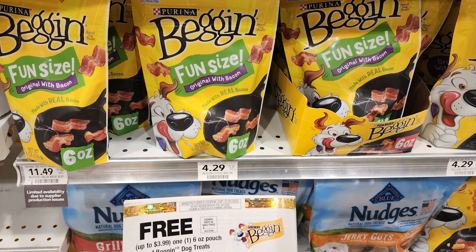Same thing with Beggin' Strips — this is on militarypetclub.com. There is no militarydogclub.com that I know of, so I just get two of these per dog per year. They're only priced up to $3.99, but the price went up on these to $4.29, so these actually come out to 30 cents a bag.